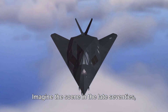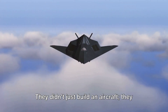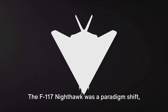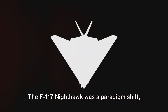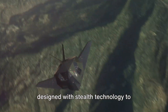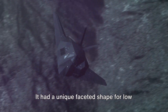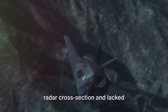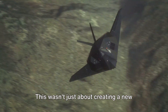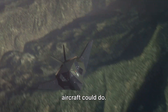Imagine the scene in the late 70s, as engineers at Skunk Works began to craft this marvel. They didn't just build an aircraft — they created a legacy. The F-117 Nighthawk was a paradigm shift, a game changer. It was the first operational aircraft designed with stealth technology to counter Soviet surface-to-air missiles. It had a unique faceted shape for low radar cross-section and lacked afterburners to minimize infrared signature.